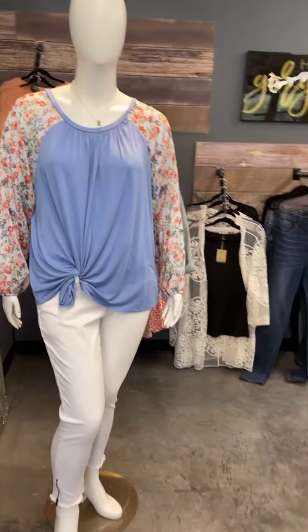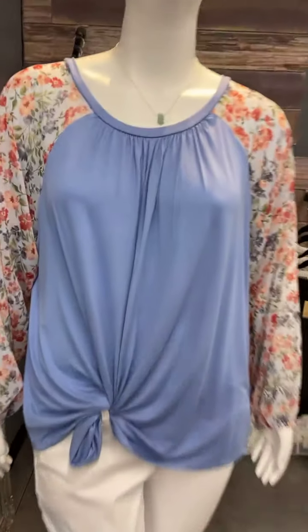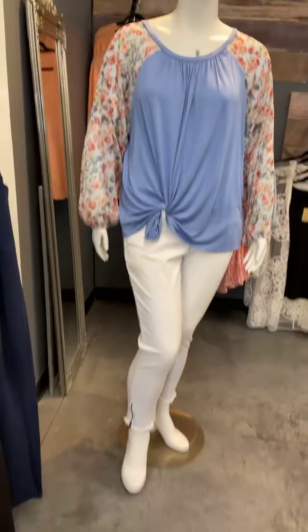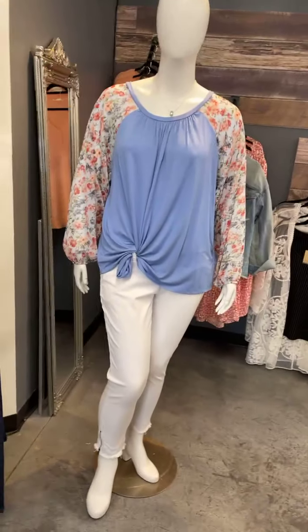I really like this new top that we've got in. I love these sleeves — they are sheer and flowy. They're beautiful. There's plenty of room in the sleeve, and it comes with our new can-can jeans.